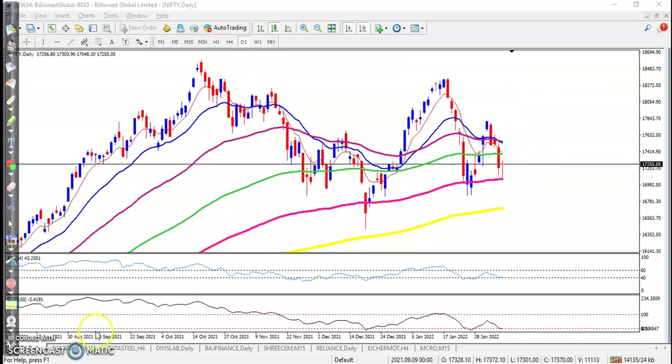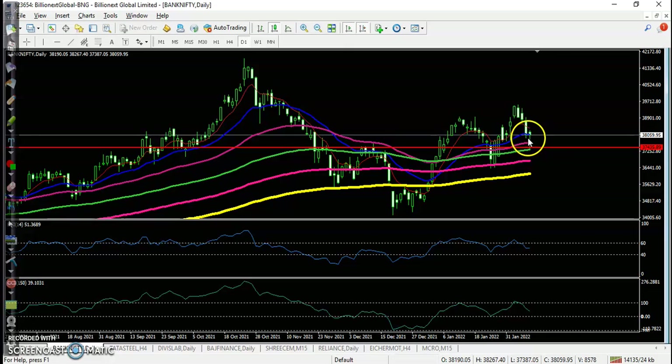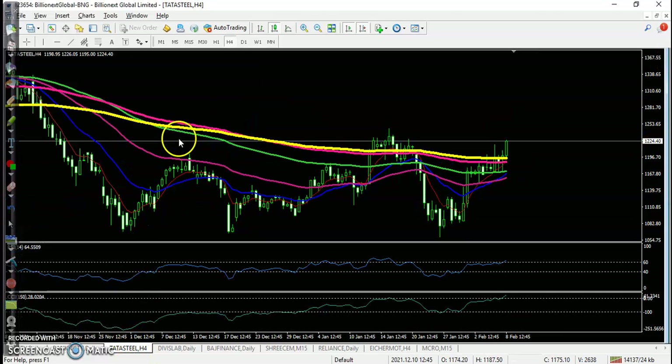Looking at Bank Nifty on the daily timeframe, it is also forming a bullish pin bar. As mentioned, 37,400 is a strong support and price has not been able to sustain below this level. There is a probability to create a new high. According to price action method, price is creating higher highs and higher lows, and this area may be a higher low with probability to bounce again. We are focusing on a buy direction.